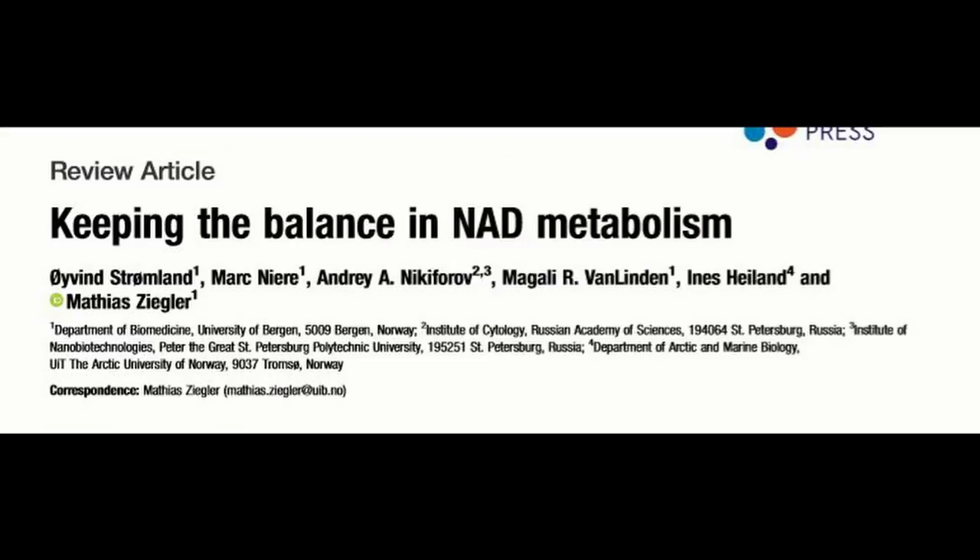Now, what this is going to mean down the road, we don't really know. But there's also been an interesting review that came out — I'll put the paper here — where they talked about regulating NAD levels in the cell. One of the things they mentioned is that no one's really looked at using a number of these together — for instance, NR and NMN, but also things like tryptophan, a simple amino acid that is a precursor to NAD.